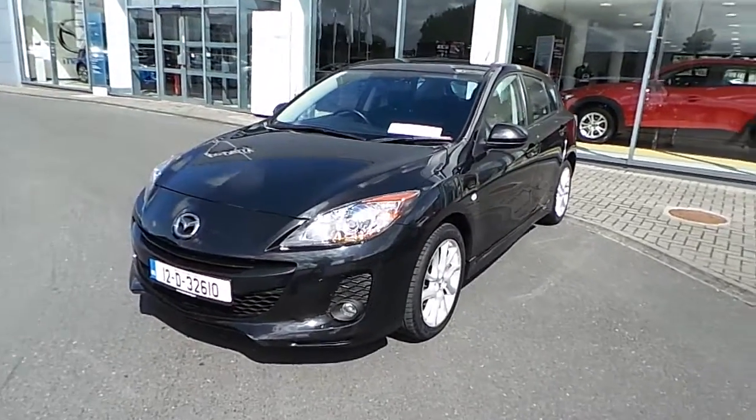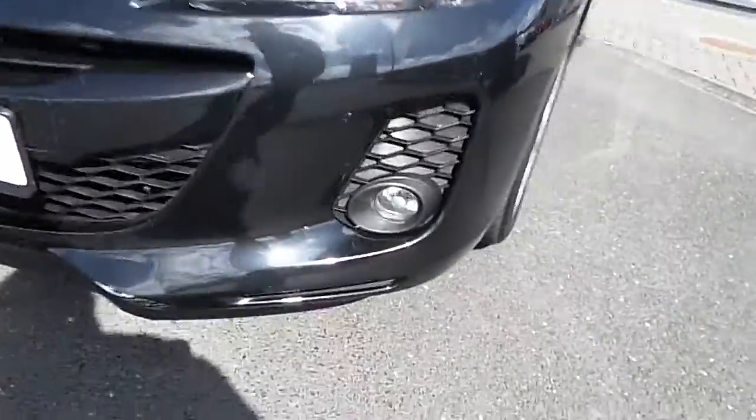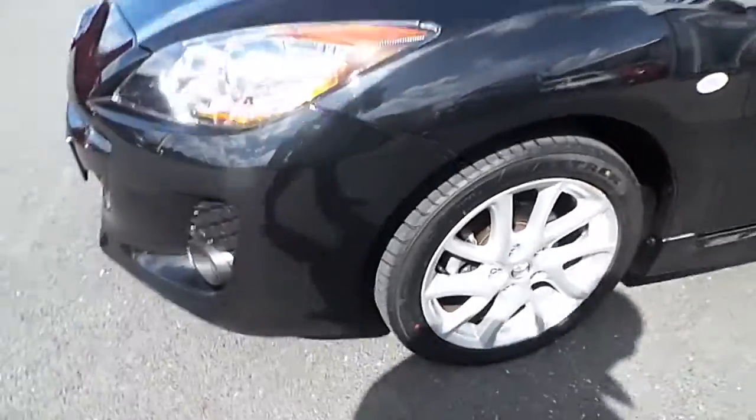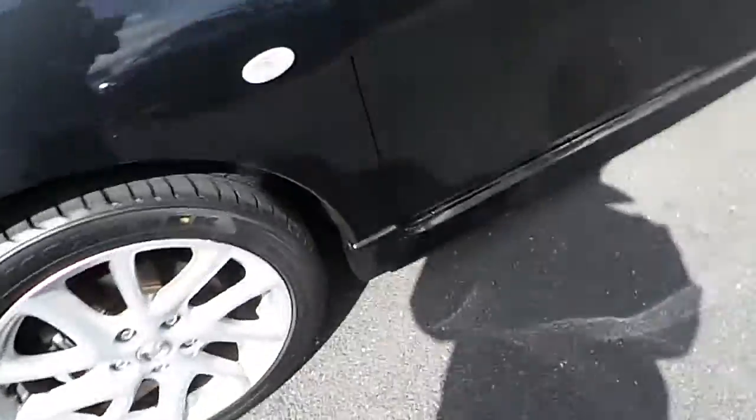It comes with metallic black paint. This car comes with a host of extras such as front fog lamps, 17-inch alloy wheels, and a sports body kit.